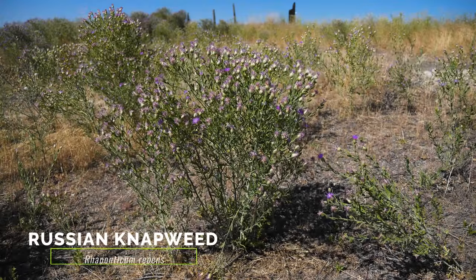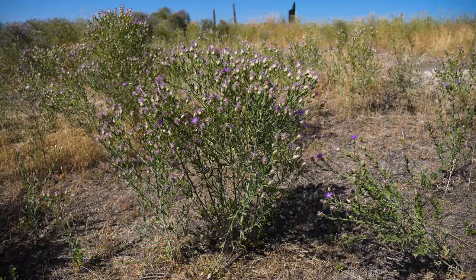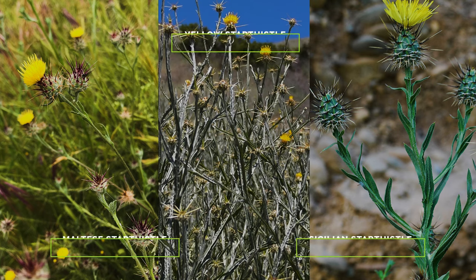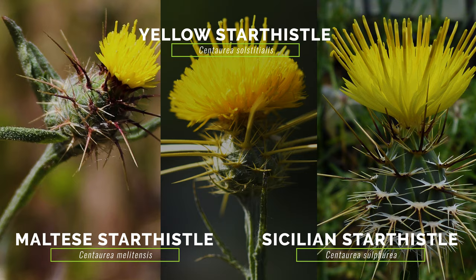While numerous weeds in North America have similar lobed leaves, gray-green foliage, and purple flower heads, they are easily differentiated by lacking the spiny bracts on their flower heads. Yellow, Maltese, and Sicilian star thistle most closely resemble purple and Iberian star thistle with their very spiny flower heads, but they differ in that their florets are yellow instead of lavender or purple.